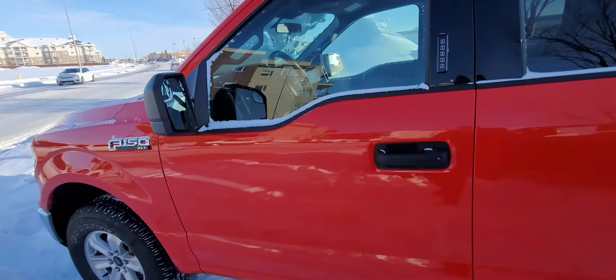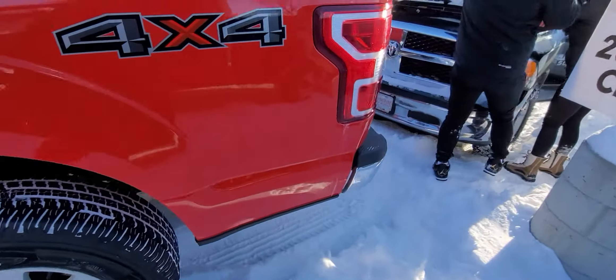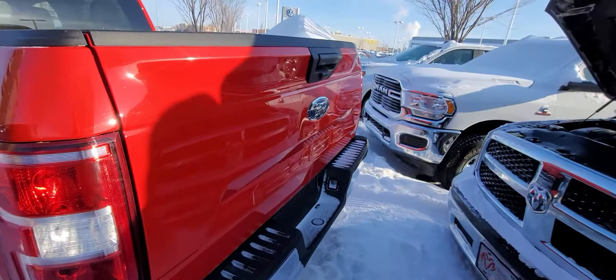It's another XLT, and it does have the same size box as well. Lots of room. Backup camera right there. Going around the back here.